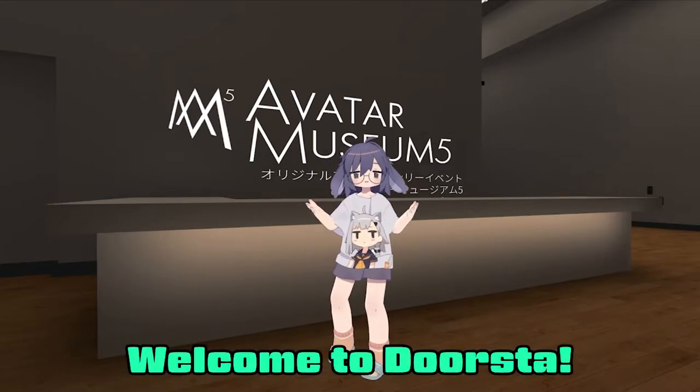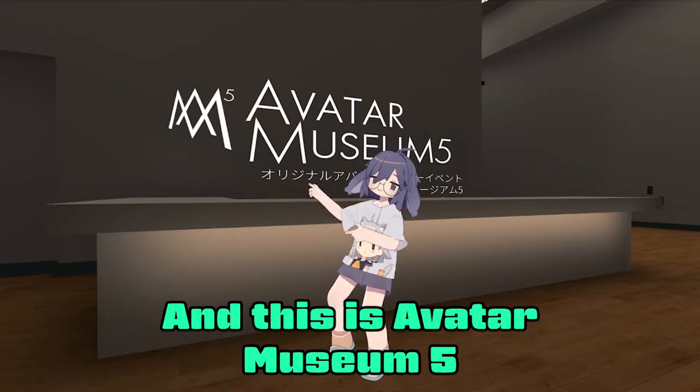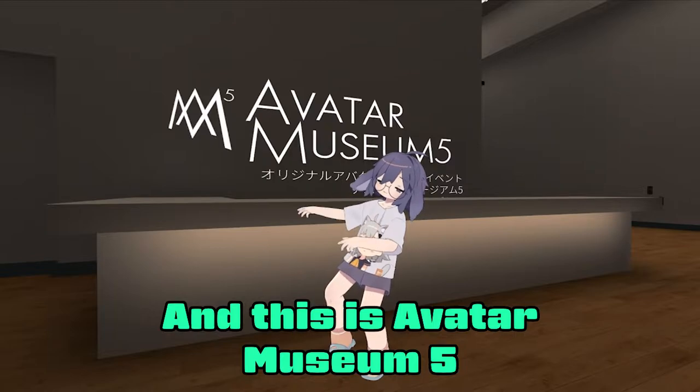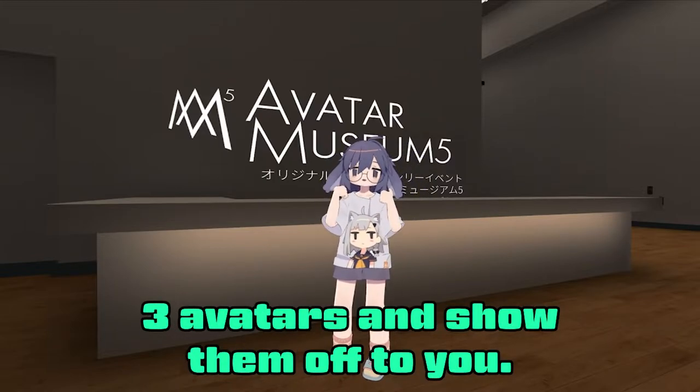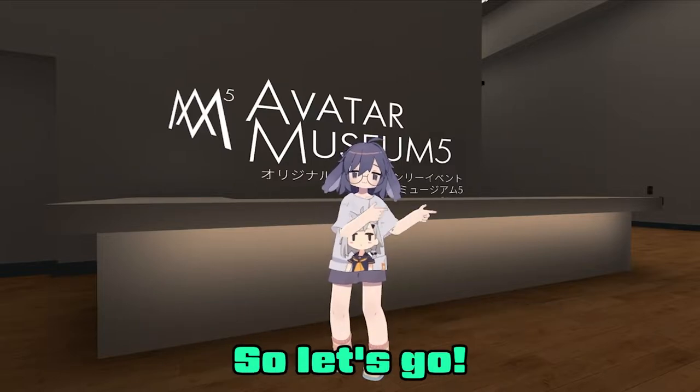Welcome to DORSTAR! I am Sheru and this is Avatar Museum 5. Today we are going to pick out three avatars and show them off to you. So let's go!